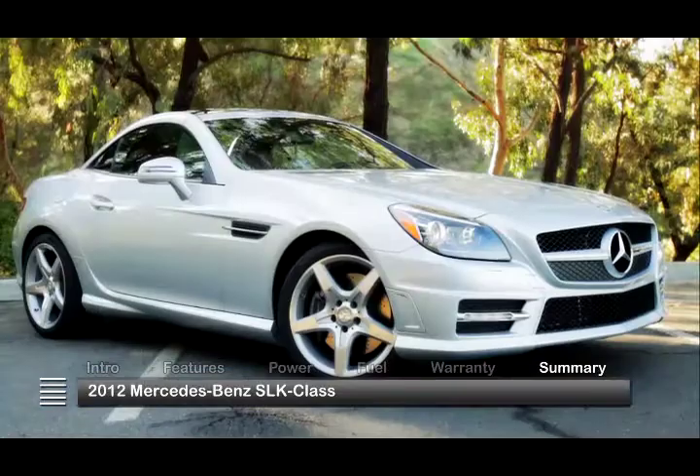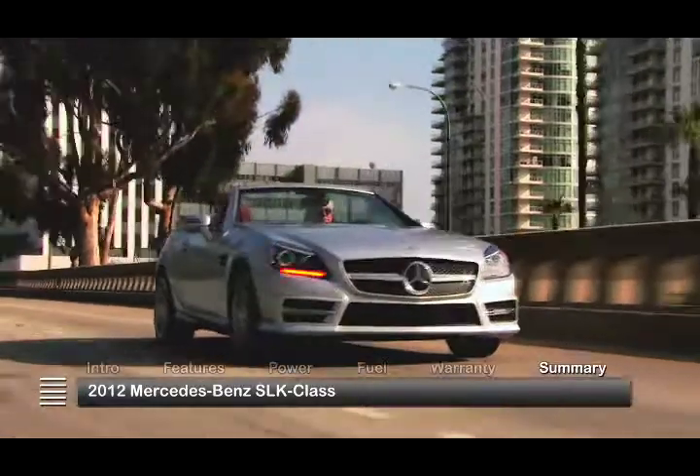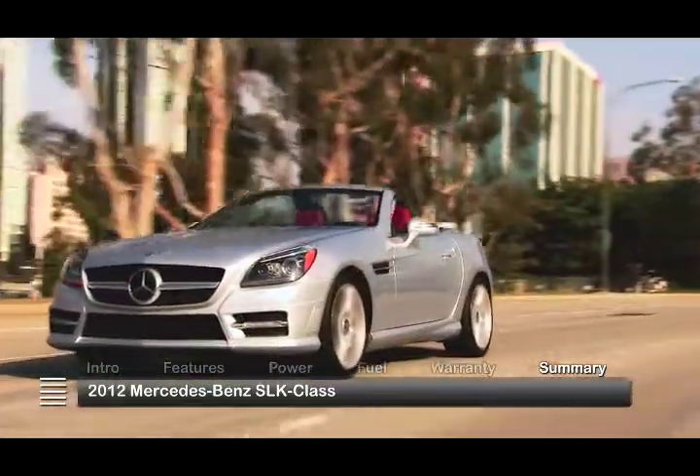More than a car, the 2012 Mercedes-Benz SLK class expresses a fun-in-the-sun lifestyle full of energy, style and sophistication.